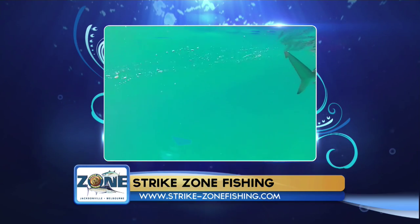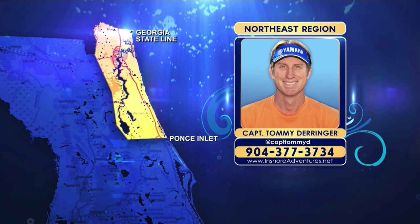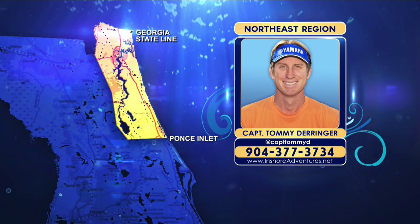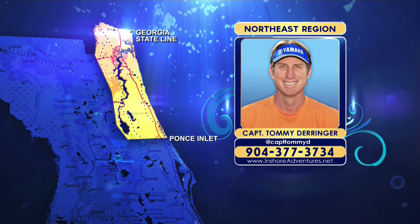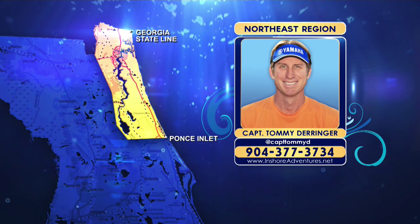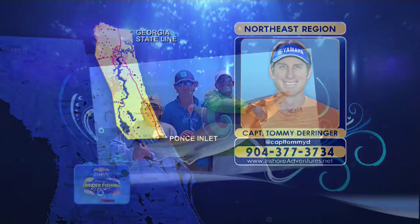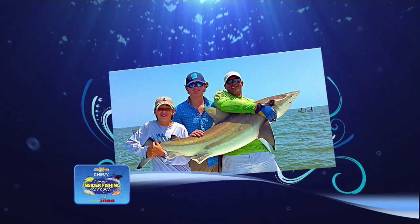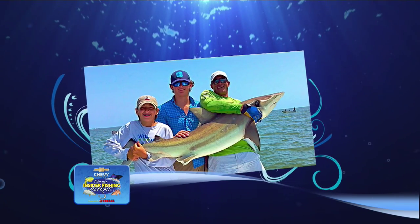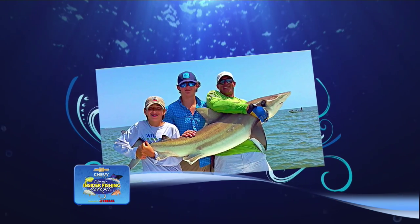Inshore, bonnetheads are all over the flats in summer and a blast to catch on light tackle. They really like shrimp or cut blue crabs, and they'll screen line off a redfish setup for sure. The flats in St. Augustine around the 206 Bridge are loaded with them right now. Just pick out an oyster bar, chunk a piece of crab on it, and you're probably going to hook up. There's a great photo of Captain Scott Owens with a beast of a blacktip caught by angler Robert Malone Jr. near the St. Mary's Inlet.